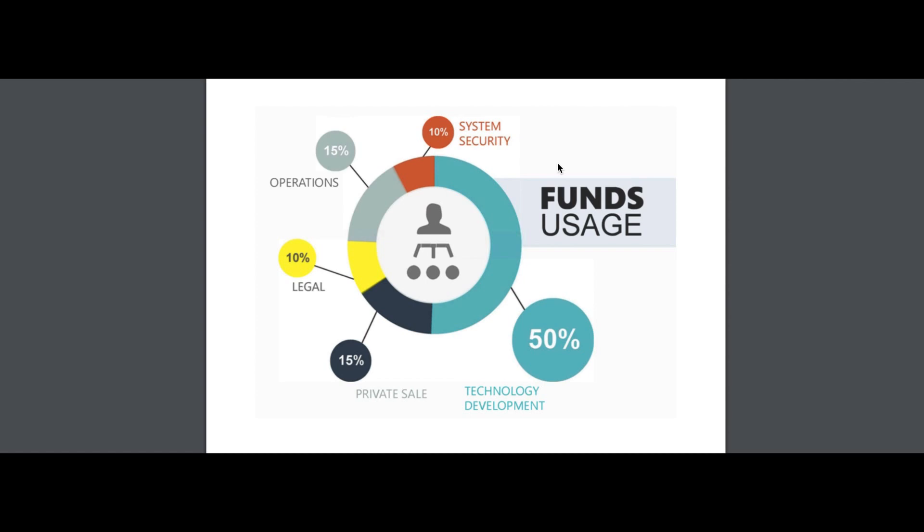Regarding fund usage, 50% will be used to optimize and maintain the stability of the technical architecture of FSC Network, including replicating the module factory on other major blockchains such as EOS and RSK, and continuing to develop standards and software optimization protocols. The remaining 50% is allocated for further ecosystem expansion, strategic alliances, and promotional efforts — with 10% for technology patents and legal compliance, 15% for team operations and market expansion, and 10% for system security and code auditing.